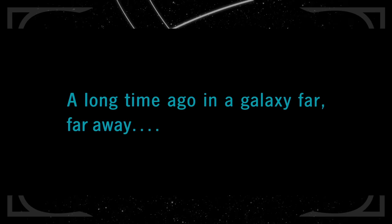The link to the trilogies is reinforced when Huyang begins one of his old stories with 'A long time ago in a galaxy far, far away' — the same text that opens every Star Wars movie, originally inspired by the fairy tale opening 'Once Upon a Time.'